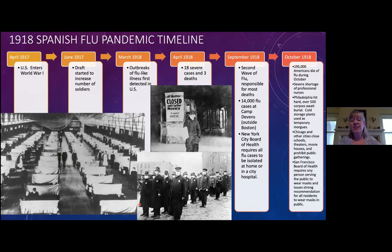By September of 1918, the second wave of the flu had arrived. At Camp Devens outside Boston, there were over 14,000 flu cases. The New York City Board of Health was isolating flu patients to prevent spread. In October 1918, the most massive death toll occurred — over 195,000 people died in that single month. Cities like Chicago closed schools, movie theaters, and prohibited large public gatherings. San Francisco required people to wear face masks — all of which should feel quite familiar given our current situation.